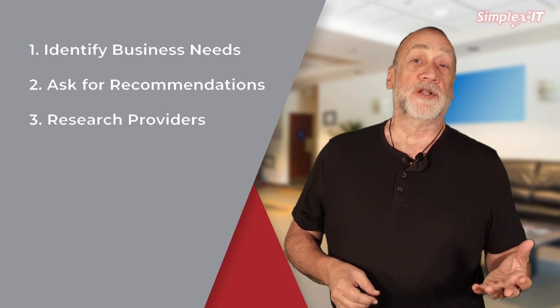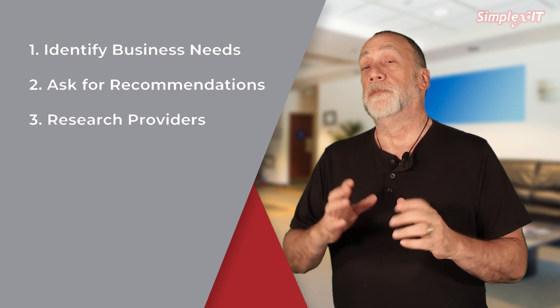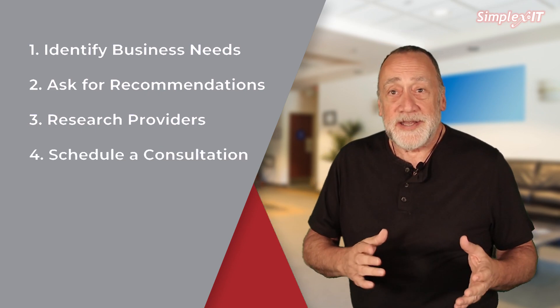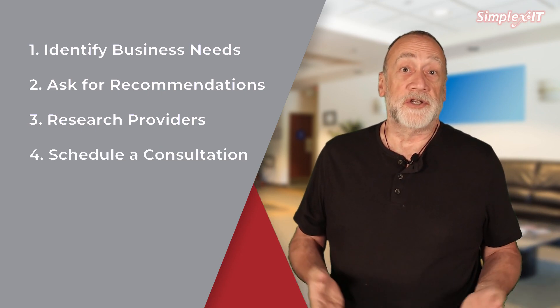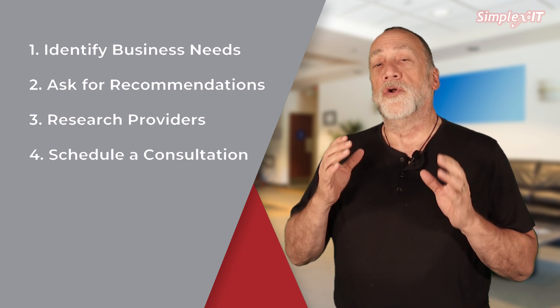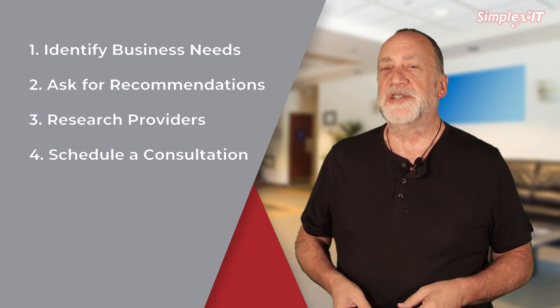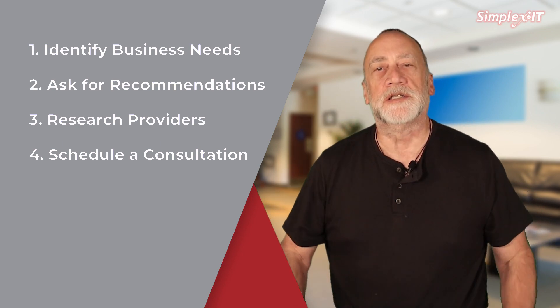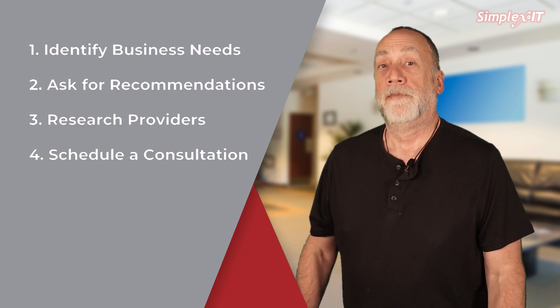Look for providers that specialize in your industry or have experience working with similar businesses. Then schedule a consultation — contact the provider to discuss your business needs and goals. This gives you an opportunity to learn more about their services and ask any questions you may have. Bring questions — we love those.